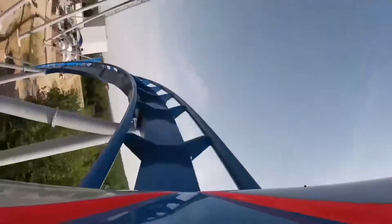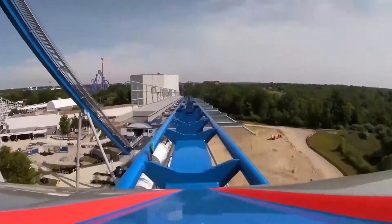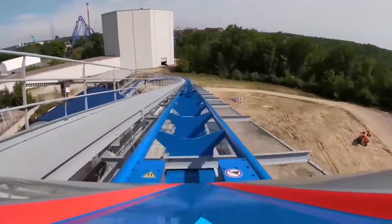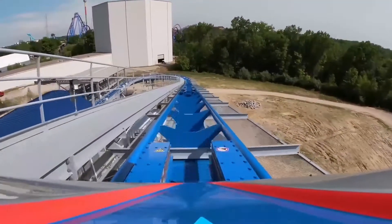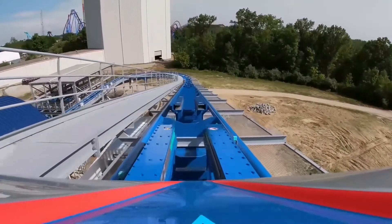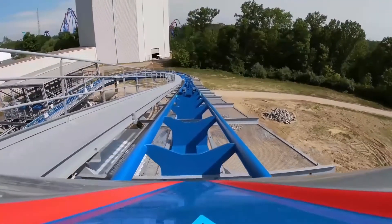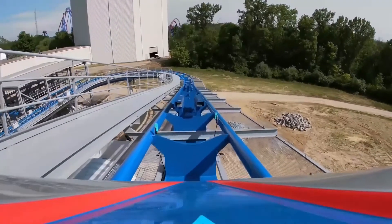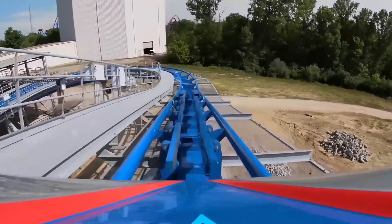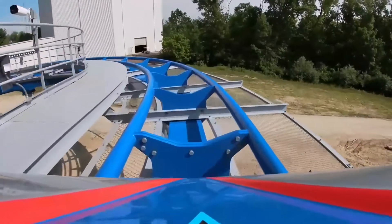The first overbank turn really doesn't give that good of airtime either. I rode both the front and the back — the back on Orion is pretty good off the drop, and the overbank is okay, but I just feel like B&M really tried to do something that they really haven't been doing, which is kind of out of their reach — like what Intamin and RMC have done with overbank turns. They've just tried really too hard on that element.